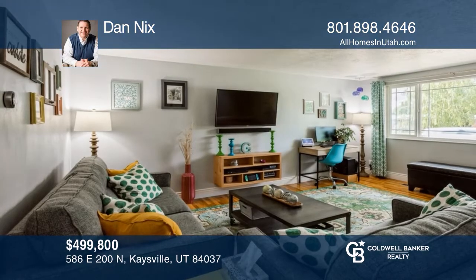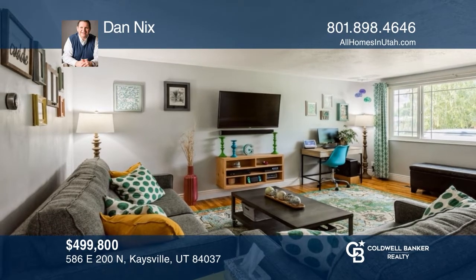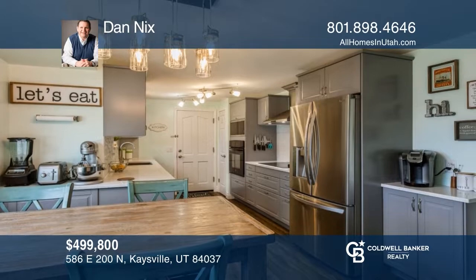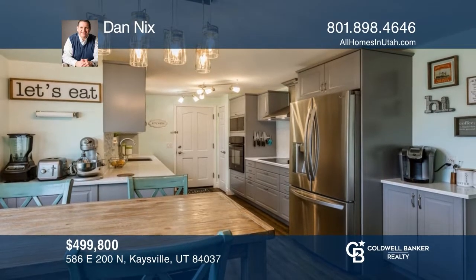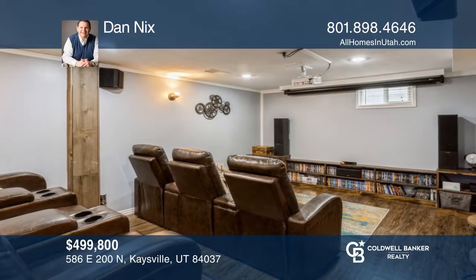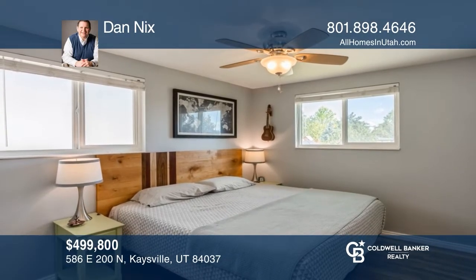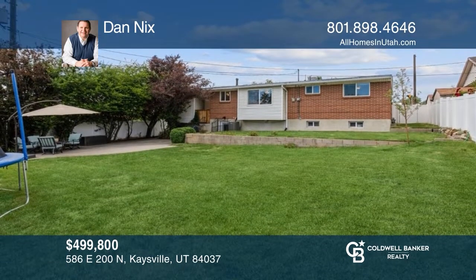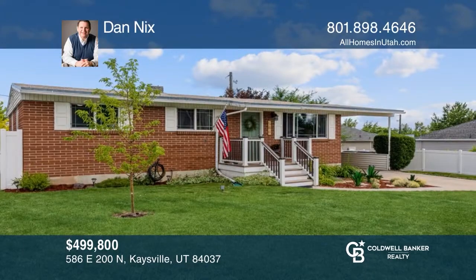Welcome home to this updated home designed for entertaining in style. You'll love the remodeled kitchen featuring updated cabinets, quartz counters, glass tile backsplash, LVT wood look flooring, and updated stainless appliances. The backyard features a shaded patio, full vinyl fencing, and a storage shed. Come see it in person with Dan Nix.